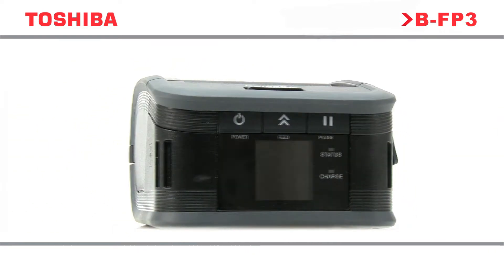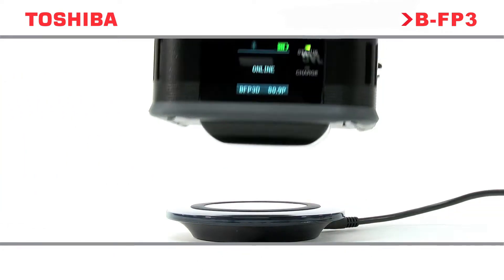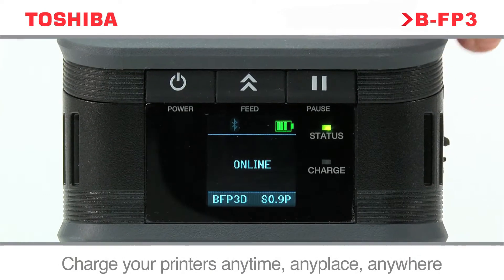The BFP3D also marks a world-first in portable printing with its utilization of QI wireless charging. QI allows the user to replenish a device's battery using induction transfer, simply by placing it on top of a charging pad.